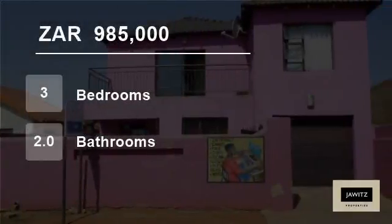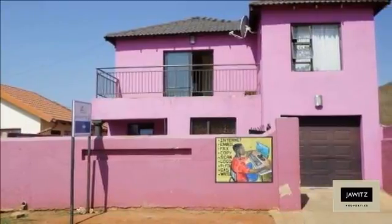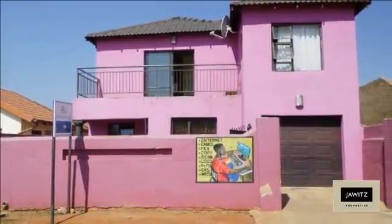Welcome to this three-bedroom house for sale in Bruta Glen, Soweto, Gorton, South Africa for R985,000.